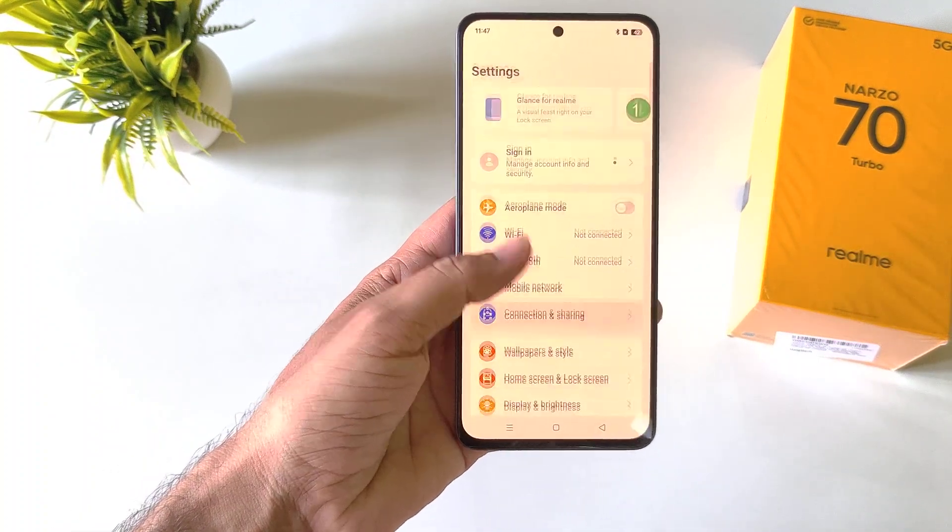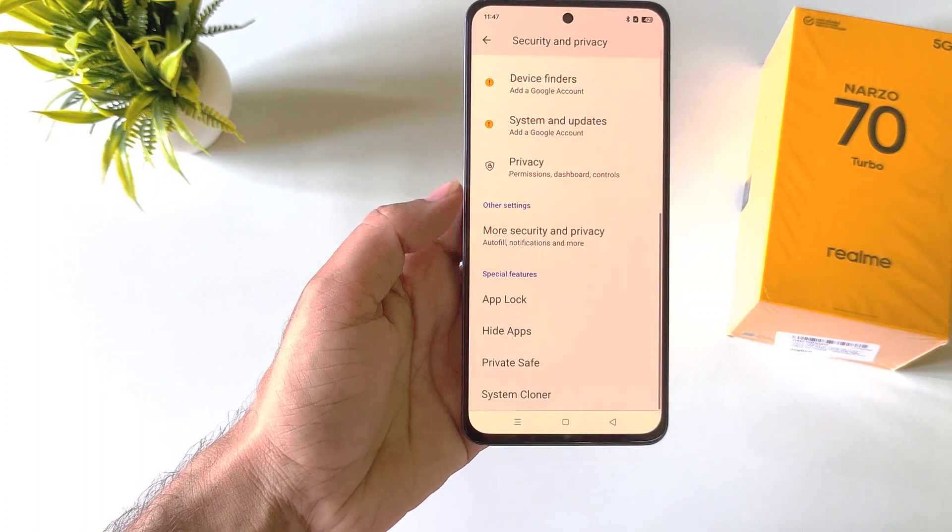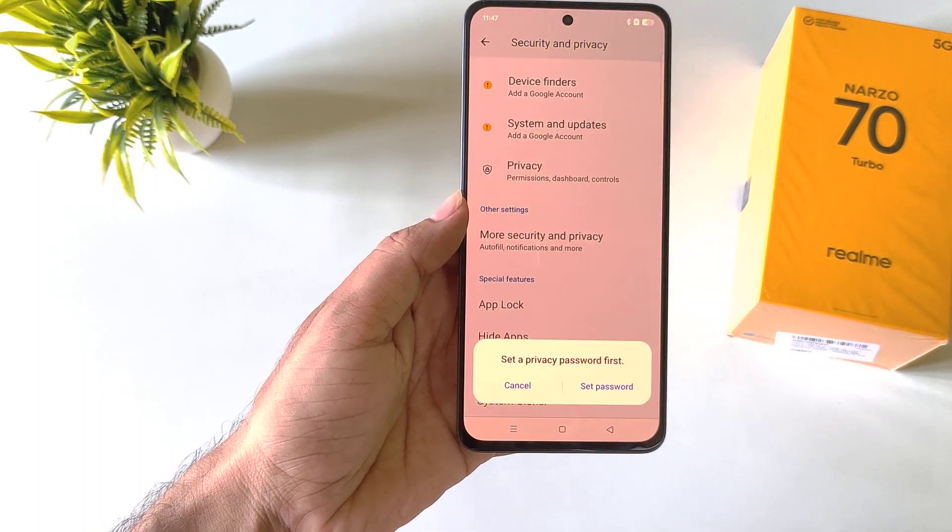Simply open your Settings, scroll down, and then click on Security and Privacy. Scroll down to the bottom — there you will see the option of Private Safe. Click on this.